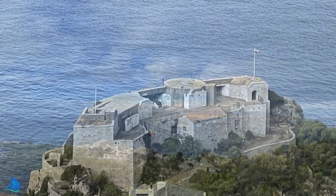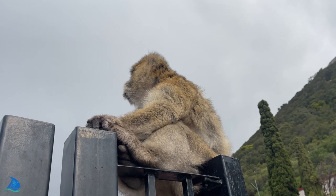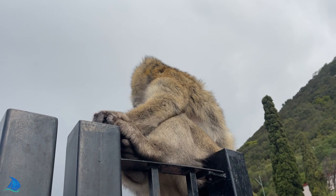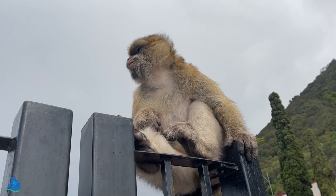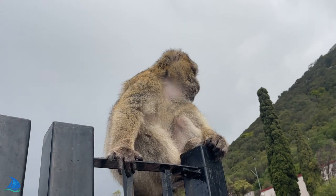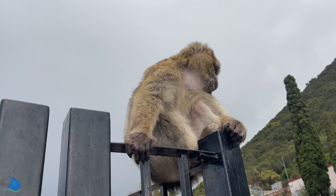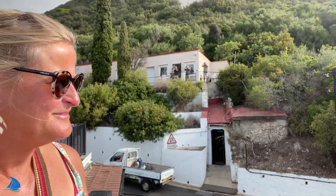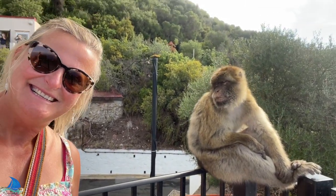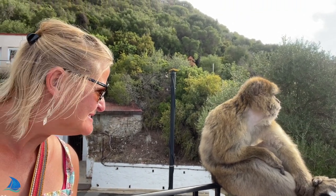We went over the border to Gibraltar for a number of days exploring, and one day we did the usual tourist trips. You've got to love these little furry guys. Hey little buddy! Hello!